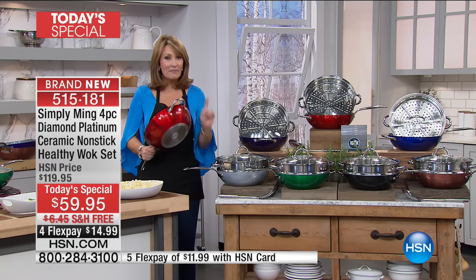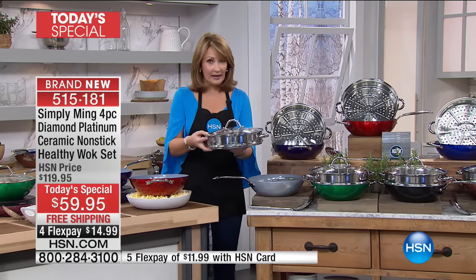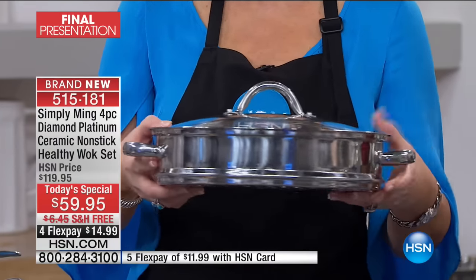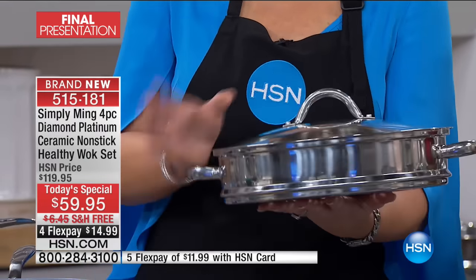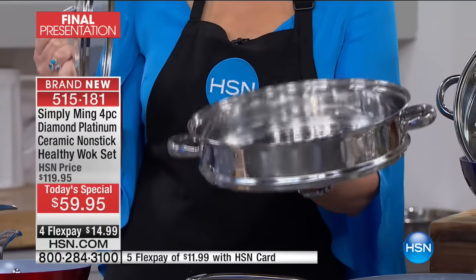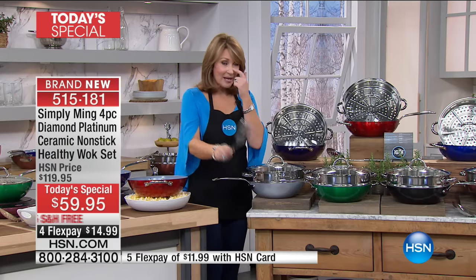The pan comes with a lifetime warranty. One payment of $15 will get this home to you. For everybody who orders a pan, you are getting at absolutely no charge — here for $59 it's amazing by itself — but you're also getting a $30 steamer insert. We normally sell this for $29.95; we have it on special for this visit at $24.95 if you'd like to pick up an extra one.